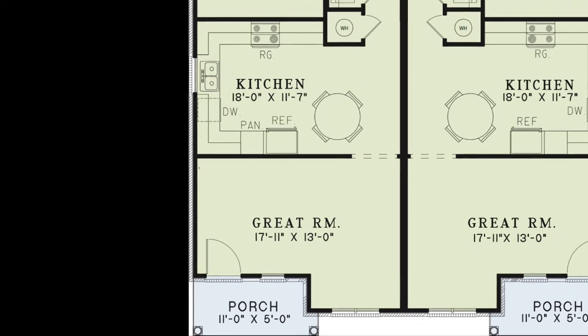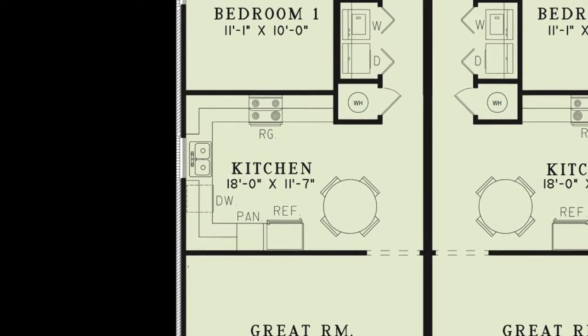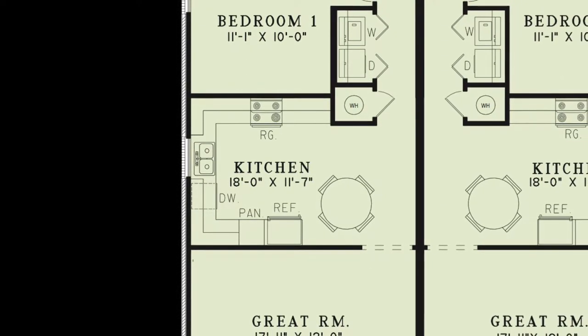Straight ahead is the kitchen dining room area. This kitchen features plenty of counter space, multiple amenities, a pantry, and flows into the hallway, leading to the remainder of this unit.